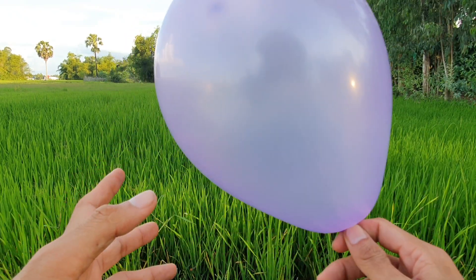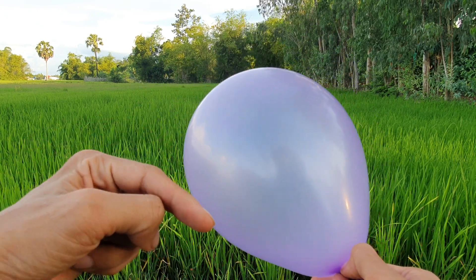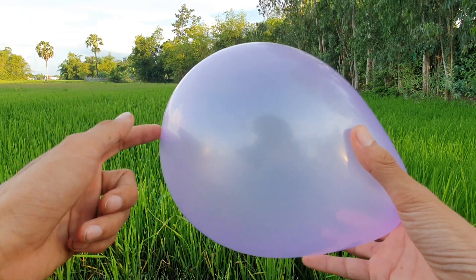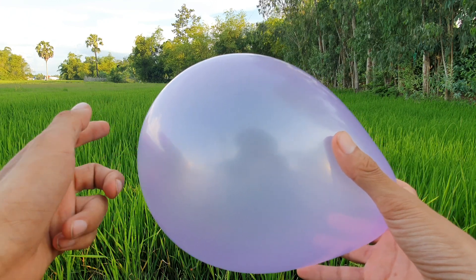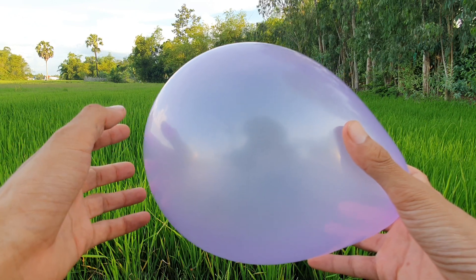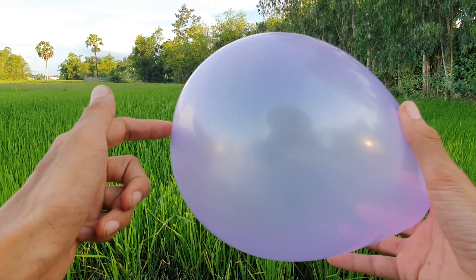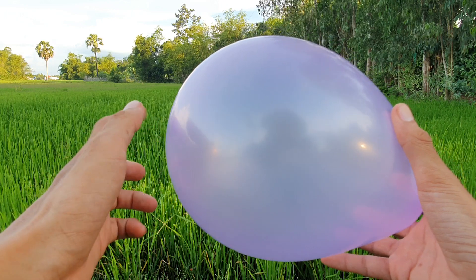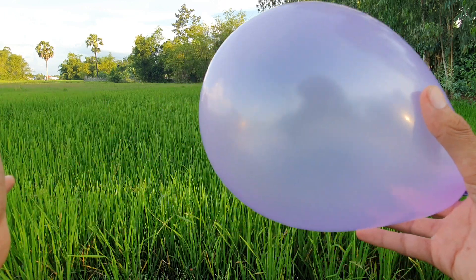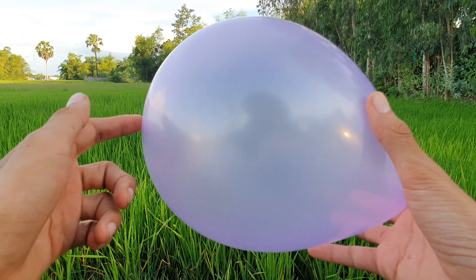Okay, today hi all friends, hi all dear! Please subscribe my channel, okay thank you. This is a balloon — color purple, okay, purple balloon. Football, football, football. This is a color purple, okay, purple balloon.